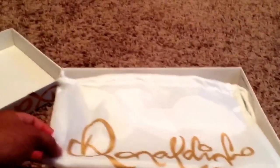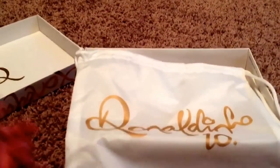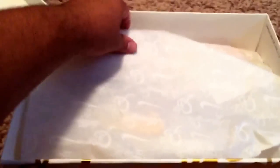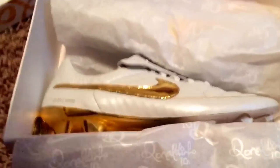Let's get right into the unboxing and review. First off, we have a white and gold bag — I guess you could call it a soccer bag. I used to use these when I played soccer, but you can use them as a regular bag too. These are so crazy. I'm so happy to have these in the collection.